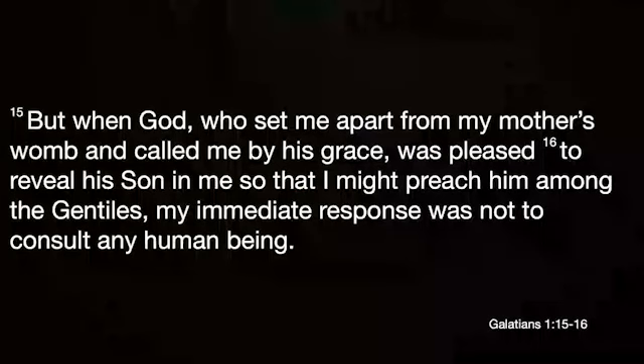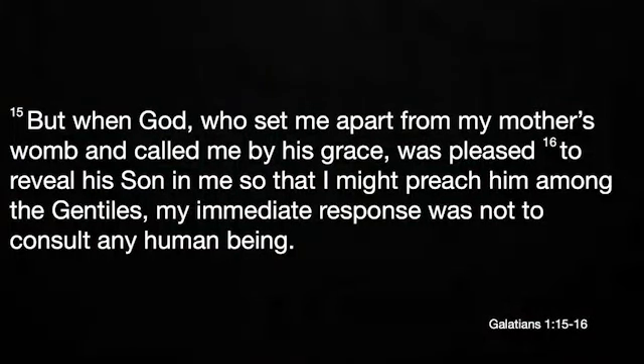Paul tells us about that in Galatians 1. He says: 'But when God, who set me apart from my mother's womb and called me by his grace, was pleased to reveal his Son in me, so that I might preach him among the Gentiles.' To God, Paul was a man chosen to change the world — going to be his special instrument prepared for a special task.